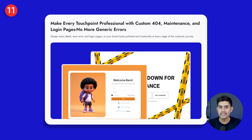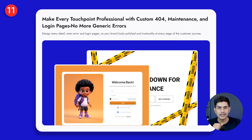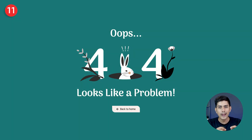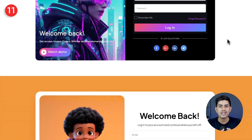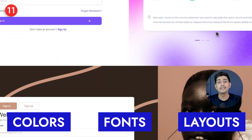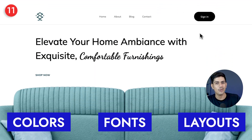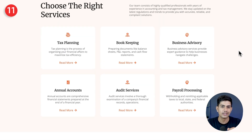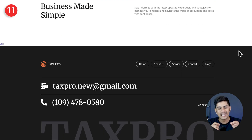While those big engaging moments matter, the smaller touchpoints count just as much — like when someone logs in, stumbles on an error, or finds your site under maintenance. With Nexter Blocks, you can design your 404, maintenance, and login pages to match your brand perfectly — colors, fonts, layouts, everything. So even in those unexpected moments, your site still feels polished, professional, and trustworthy, quietly building confidence with every visit.